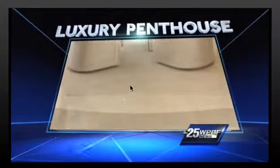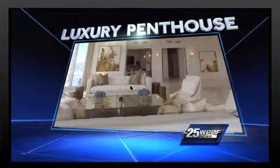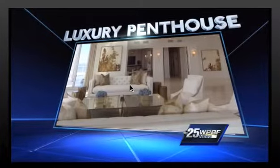A property is going up for auction this month. It's a luxury penthouse in the Ritz-Carlton residences on Singer Island. Terry Parker took a tour, didn't make a bid, checked out the amenities, and tells us what you need to do if you would like to make a bid.